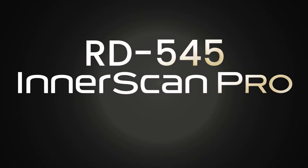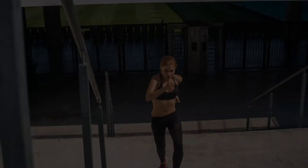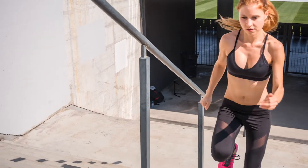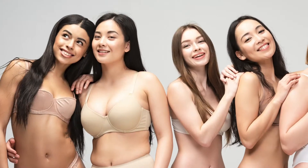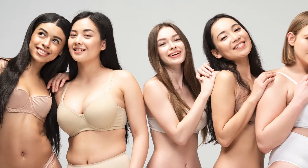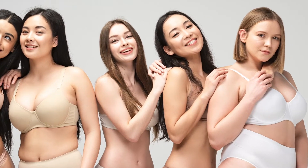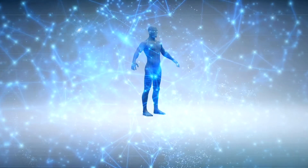Tanita's new RD545 Innerscan Pro has multi-frequency technology and is a segmental body composition monitor that takes fitness and health monitoring to the highest standard. The new RD545 Pro has more measurements and greater accuracy over a wider range of body types. The resolution, repeatability, and precision are taken to a higher standard, only as Tanita's multi-frequency technology can offer.